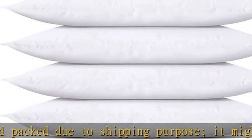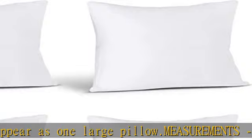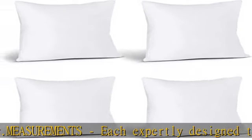100 GSM plain weave fabric and siliconized virgin fiber filling will never make them look hollow. The throw pillows are soft, plush, and delicate to the touch — a wonderful experience while retaining long-term durability.